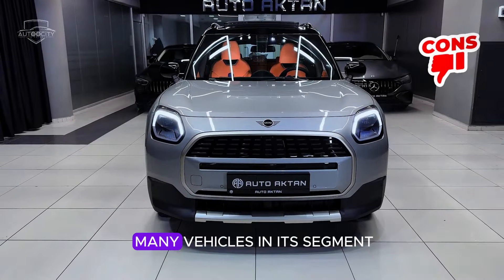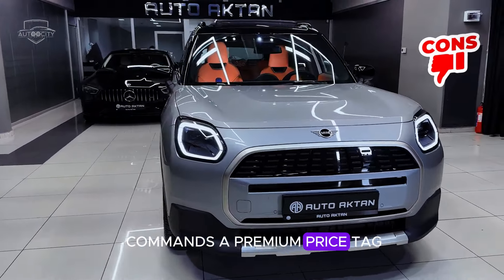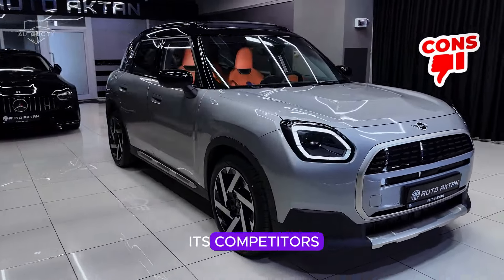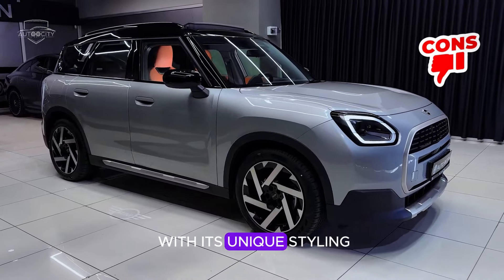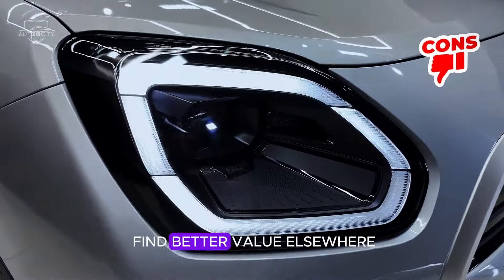Premium pricing: as with many vehicles in its segment, the Mini Countryman S commands a premium price tag compared to some of its competitors. While it justifies this with its unique styling and driving dynamics, budget-conscious buyers may find better value elsewhere.